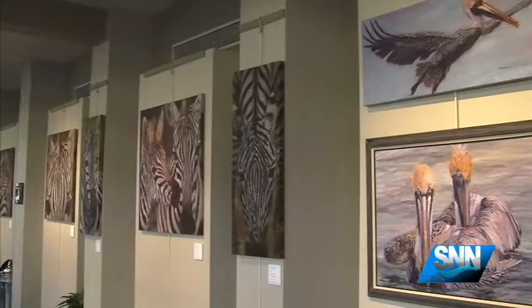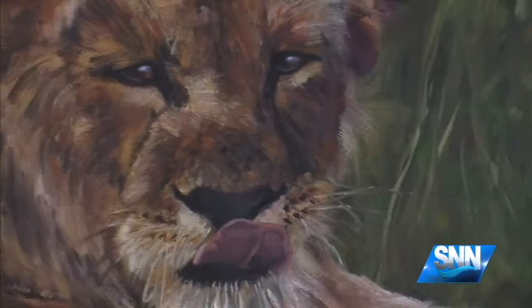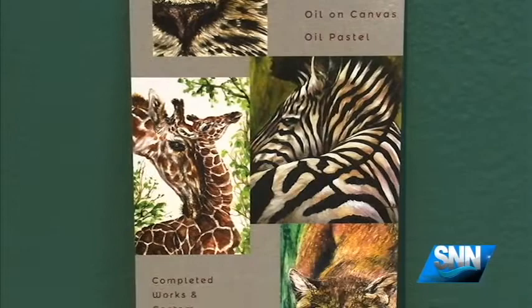The Harmony Gallery is open Monday through Friday from 8:30 to 4:30 and whenever the building is open to the public. A portion of the proceeds from the sale of Miller's art will be donated to the Sarasota Orchestra. The public is invited to a reception for Miller on Wednesday, October 21st at 5 p.m., and the show will run through October 30th. I'm Nancy O'Neill for the Suncoast Art Gallery Guide, and I'll see you next time.